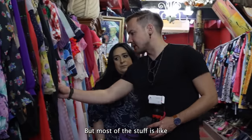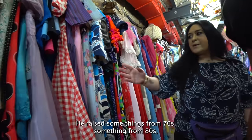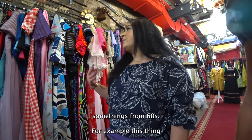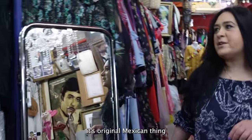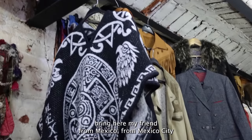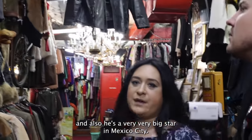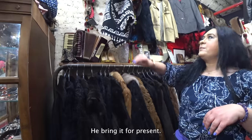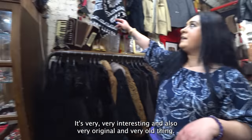Most of the stuff is pretty old — original vintage. Some things are from the 70s, some from the 80s, some from the 60s. For example, this original Mexican piece was brought by a friend from Mexico City. He gave it as a present — very interesting, very original, and very old.